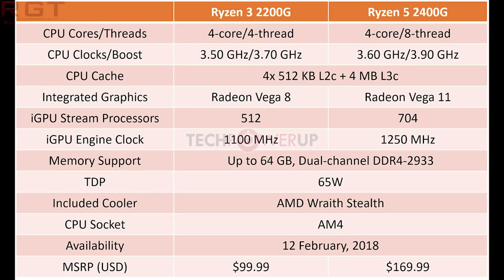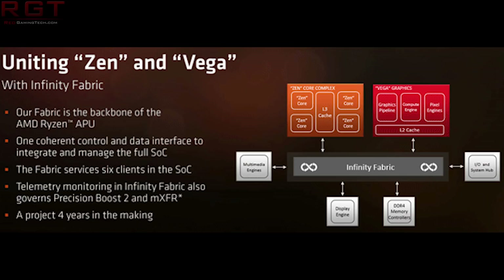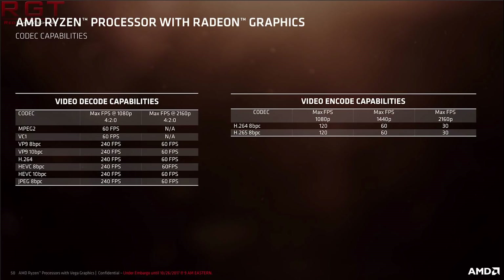It is a quad-core Zen CPU with an integrated graphics core based upon Vega with 11 NGCUs, which brings us a total of 704 stream processors. They are initially bringing two SKUs to the fore: the Ryzen 3 2200G and the Ryzen 5 2400G. Other than clock speeds, the Ryzen 5 not only has more iGPU stream processors but also has CPU SMT. There's also a difference in price — Ryzen 5 is $169 whereas Ryzen 3 goes for $99. Both are going to be available on the 12th of February 2018.